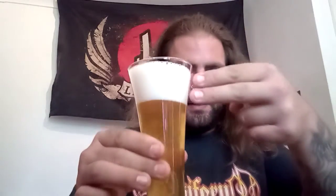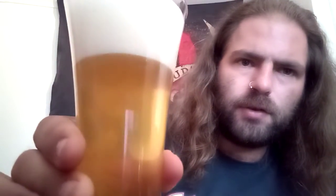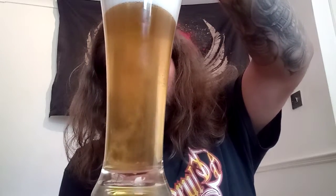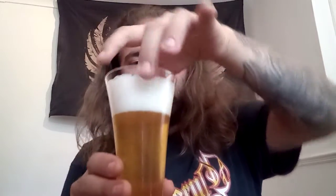A solid two finger head on that one. I imagine that will soon dissipate. Very strong carbonation, as you'd expect from a lager. A nice, clear, very pale lager. Looks rather nice, that one.